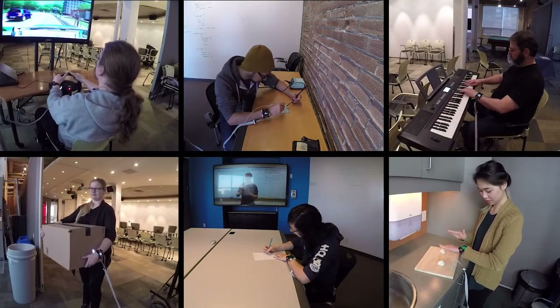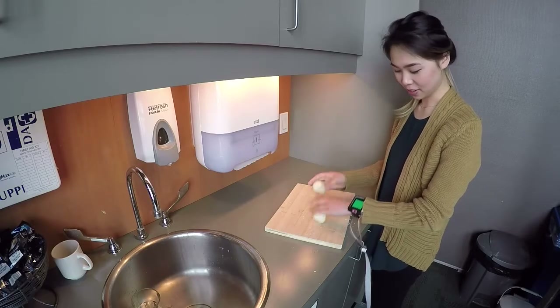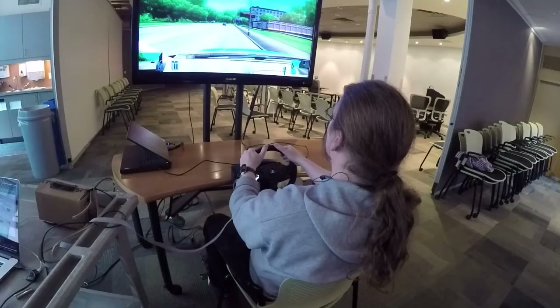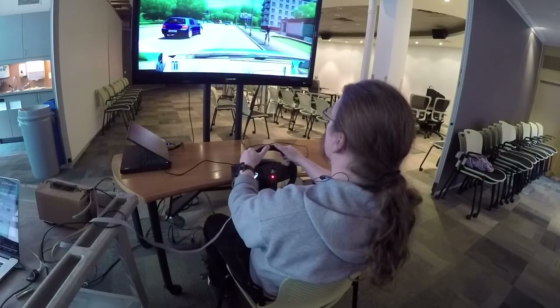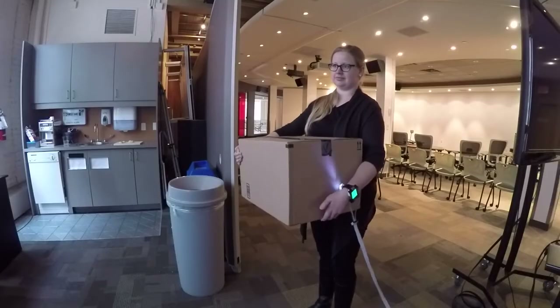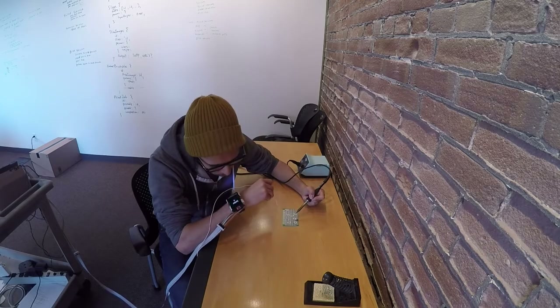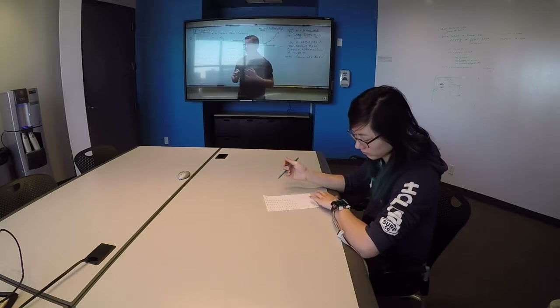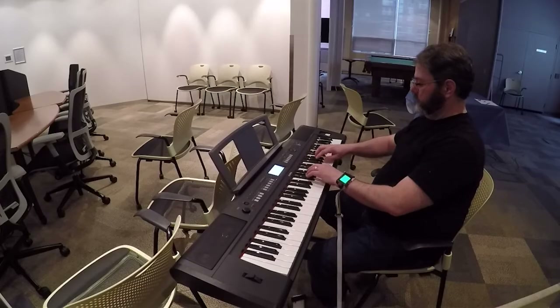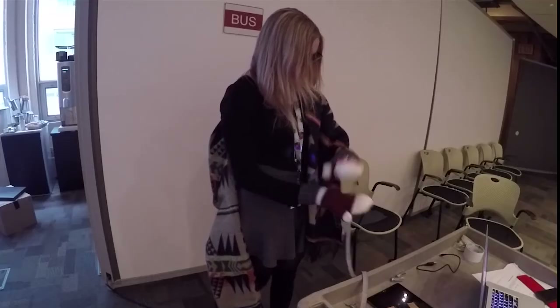Then we conducted a laboratory study which simulated a range of no-handed interaction scenarios including cooking, driving, carrying a large box, soldering, covertly interacting during a meeting, playing the piano, and waiting for a bus with mittens on.